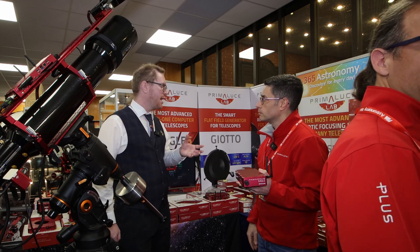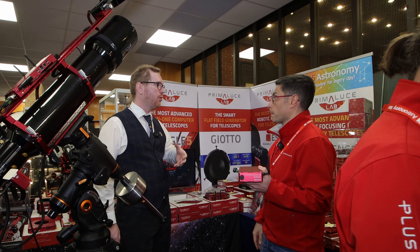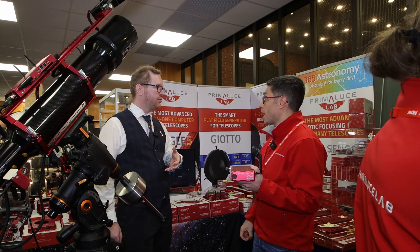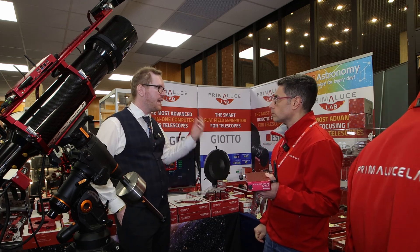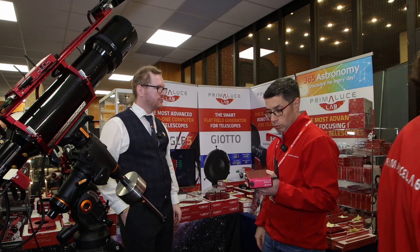You can also connect it for dome control or weather control, and there's even UPS support. So if you have a power outage, you can automatically return your dome and close everything down. If it detects rain or any issue, it shuts down and protects your gear.